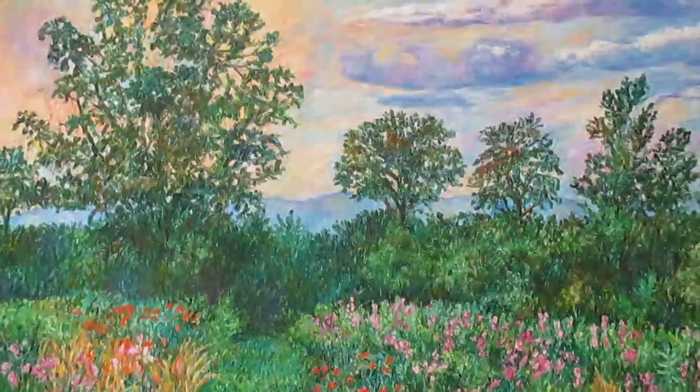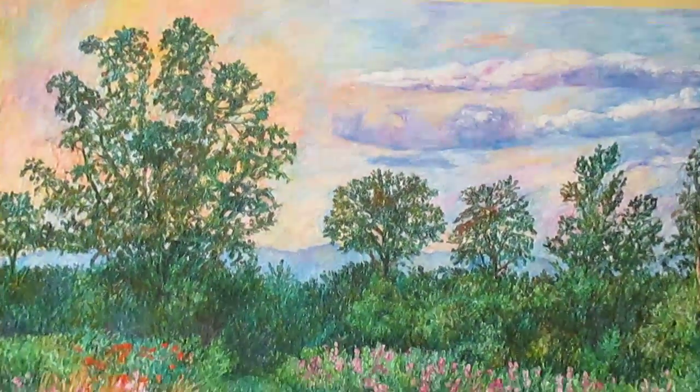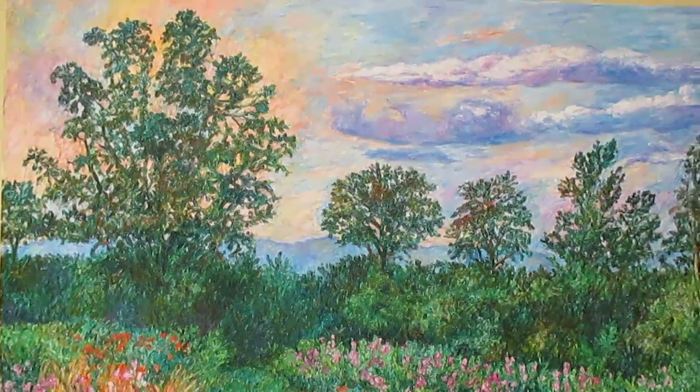Thank you so much for watching. The link to this painting will be at the top of the description, along with a link to my Etsy shop, link to my website, and other sites that have my work.